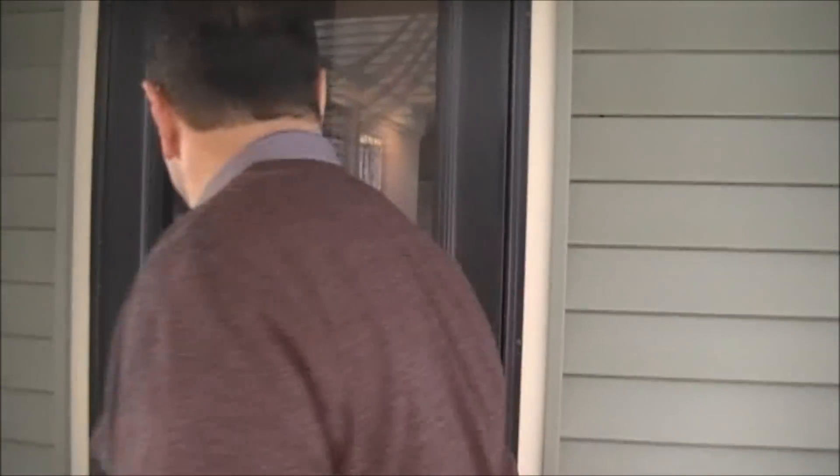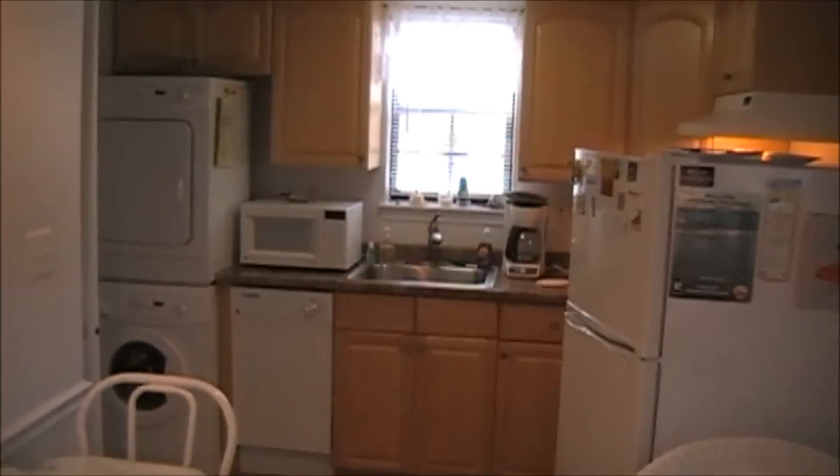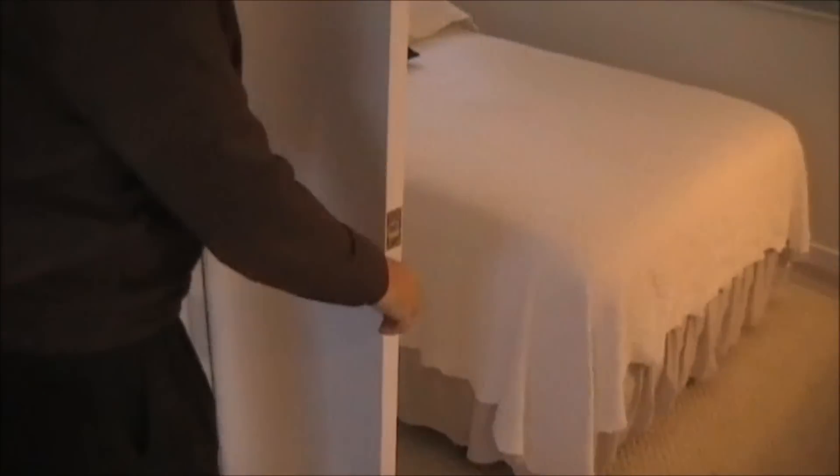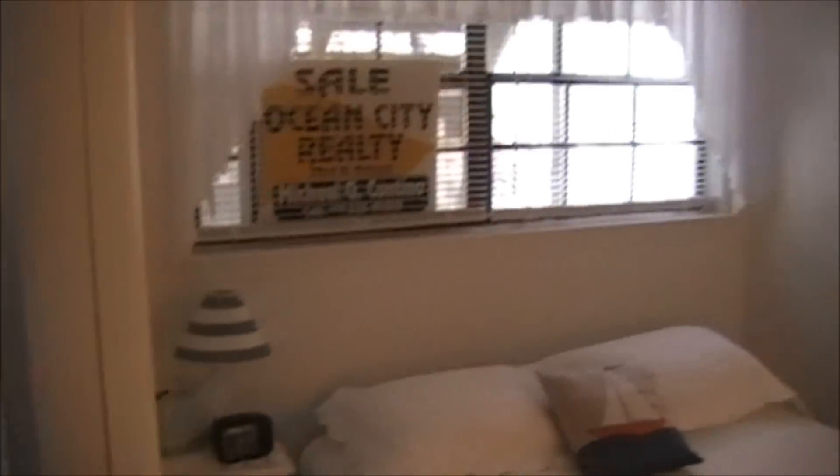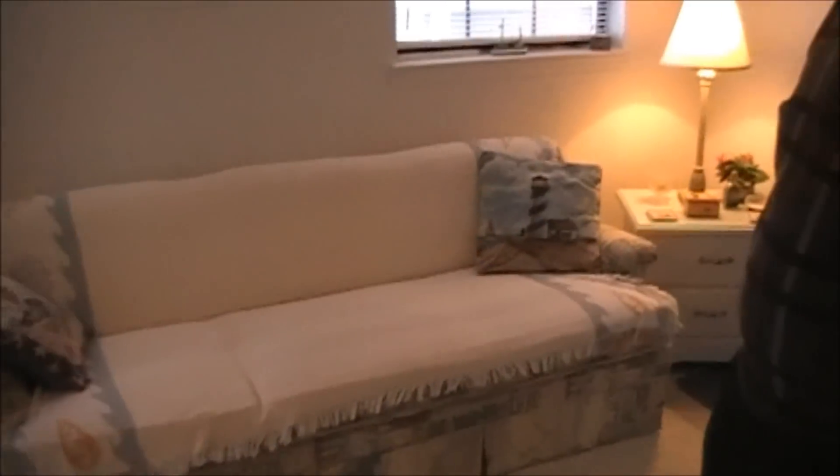Step inside. I told you it was cozy. Here we are with the bedroom — there are pocket doors to close at nighttime, and you have a full-size bed in there with the privacy of a bedroom. Closet. And behind us is a little futon that flattens out into a twin-size bed.